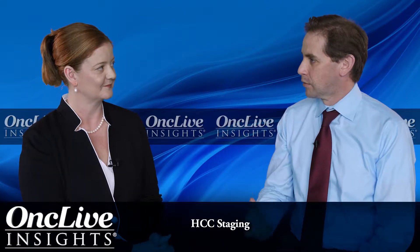Dr. Fournette, there's a range of staging systems for HCC. Can you give us an overview of the ones that you think are important and which ones do you utilize to make treatment decisions?